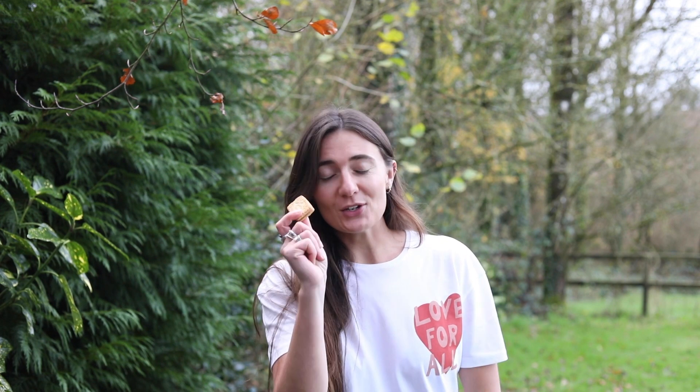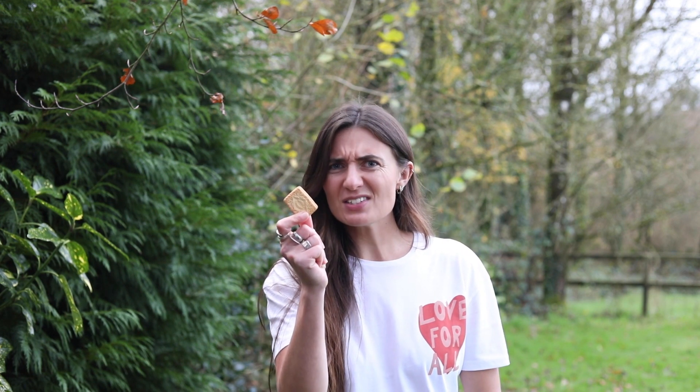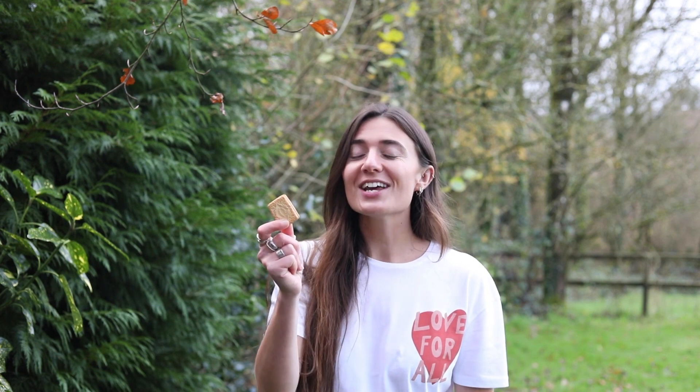So next time you have a cheeky vanilla treat, just remember — there probably isn't any beaver butt juice in this, but it does smell of a beaver's bottom. So have a whiff and think about how these marvellous creatures revitalise our landscape.